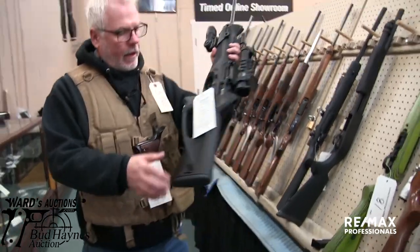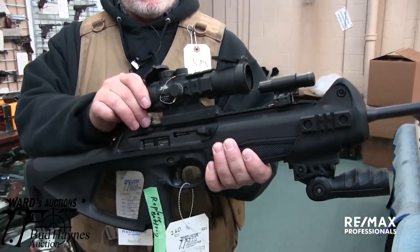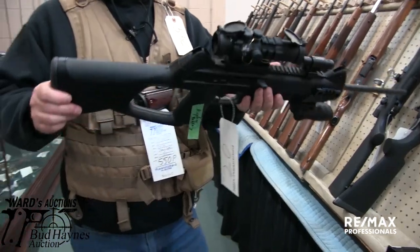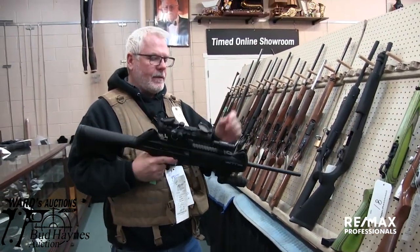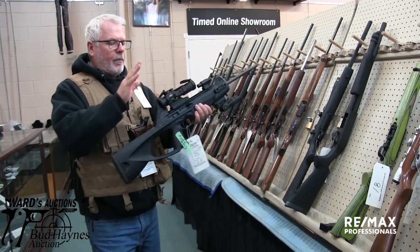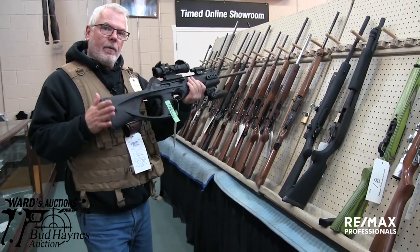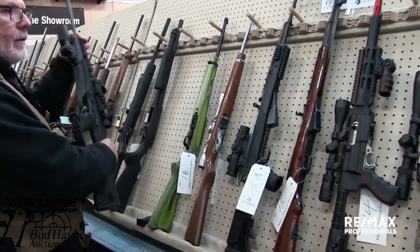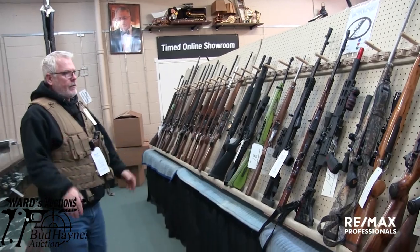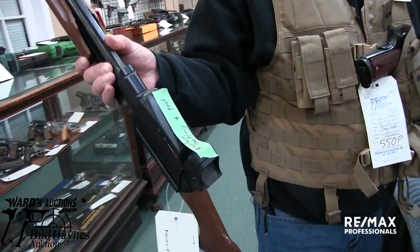Another thing we have in the catalog — perfect example, little note on here: 'replace battery.' We have a number of pieces that have an electronic optic and it's not working right now — probably been sitting in somebody's safe for three years and never got a replacement battery. So we're going to take a little bit of time, now that we've got the sale cataloged, to get some of these pieces out with the lasers working. We're going to get a plethora of batteries and replace these things. The online catalog will be able to update with any changes. Lot number one literally says 'replace battery and test' on there. Watch for your catalog.